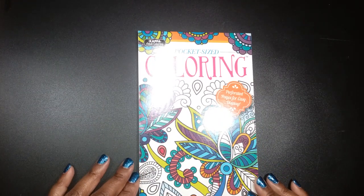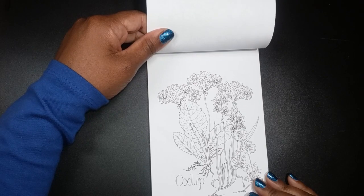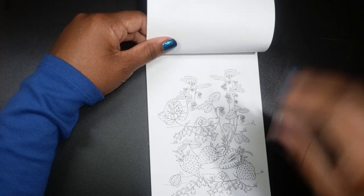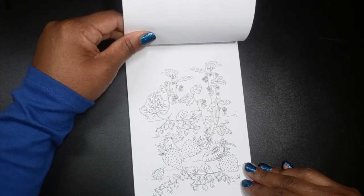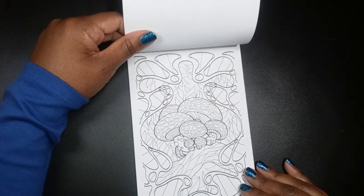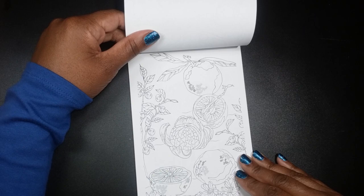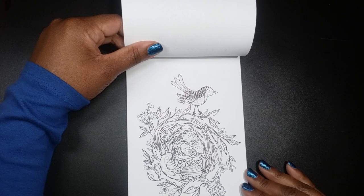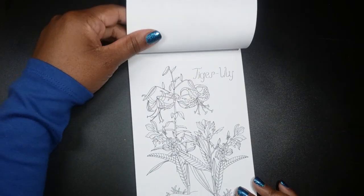Next, I have Pocket Size Coloring again by Kappa. I really like this one. It has all the different types of flowers and their names. It has some strawberries, mushrooms — super cute — and some birds with a bird nest and their cute little eggs. Tiger Lily.